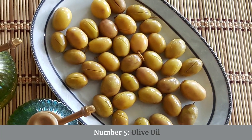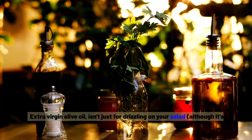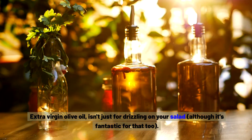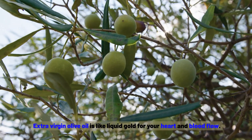Number five: olive oil. Extra virgin olive oil isn't just for drizzling on your salad, although it's fantastic for that too. Extra virgin olive oil is like liquid gold for your heart and blood flow.